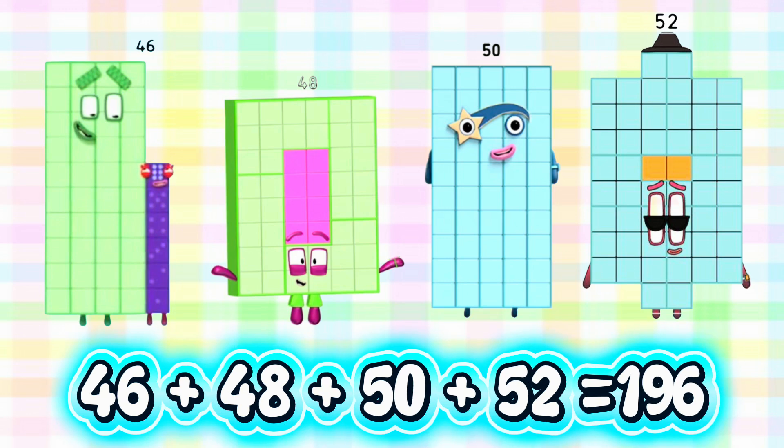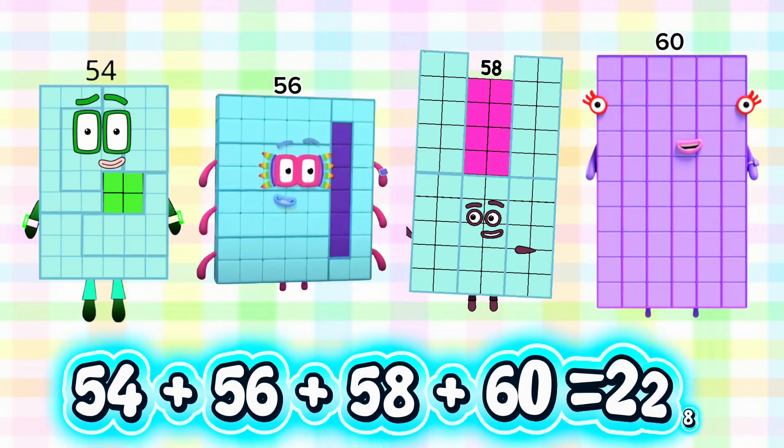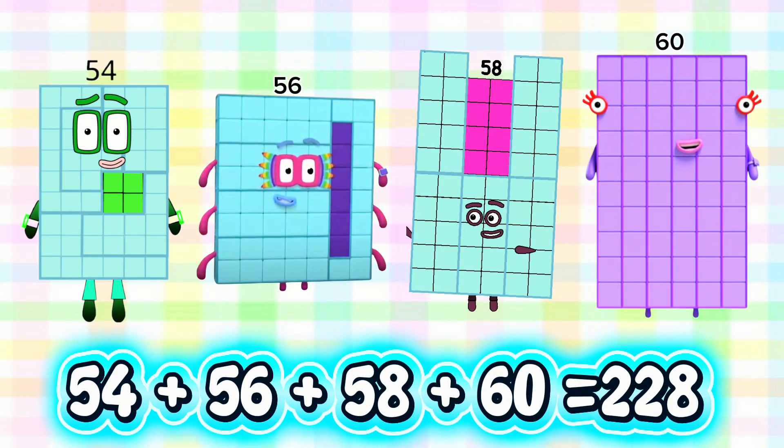46 plus 48 plus 50 plus 52 is equals to 196. 54 plus 56 plus 58 plus 60 is equals to 228.